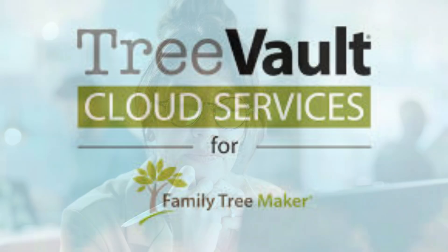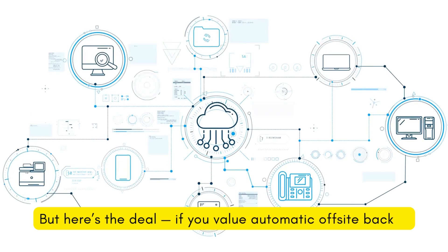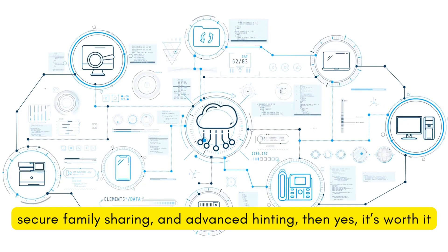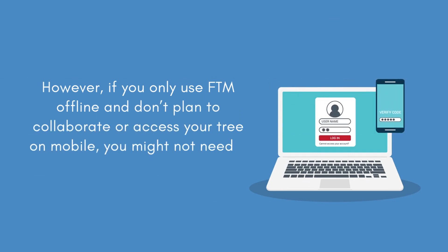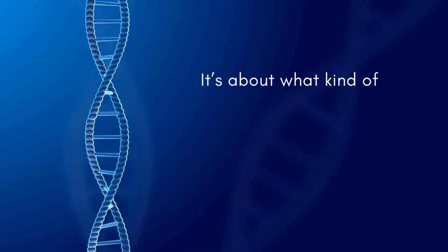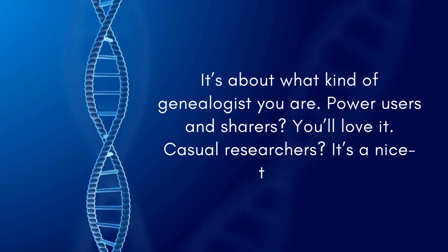Let's talk real talk — is it worth the extra cost? Tree Vault does require a separate subscription, which might make you pause. But here's the deal: if you value automatic offsite backup, secure family sharing, and advanced hinting, then yes, it's worth it. However, if you only use FTM offline and don't plan to collaborate or access your tree on mobile, you might not need it right away. It's about what kind of genealogist you are — power users and sharers will love it; casual researchers, it's a nice-to-have.